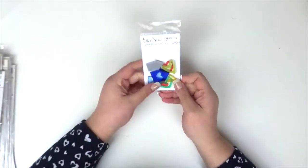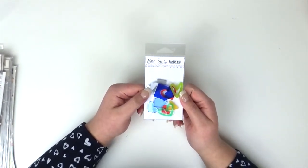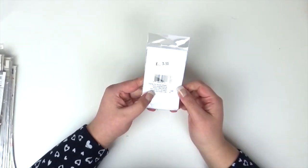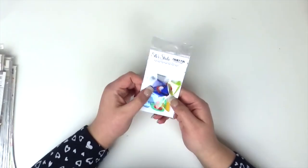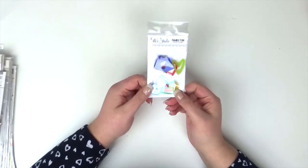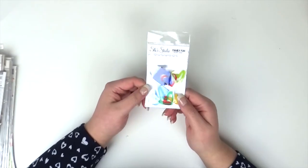Next I bought these — there are a couple missing as I've already used them — and these are the L Studio Family Fun acrylic shapes. These were £3.50 and you get 11 pieces in there. You get some little houses and some hearts, so houses and hearts are the theme on that one.